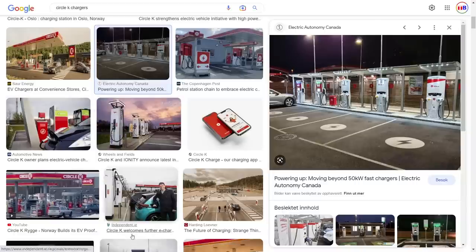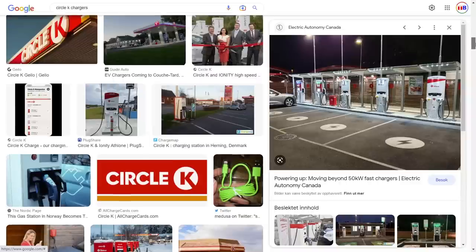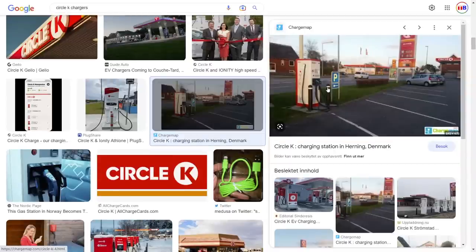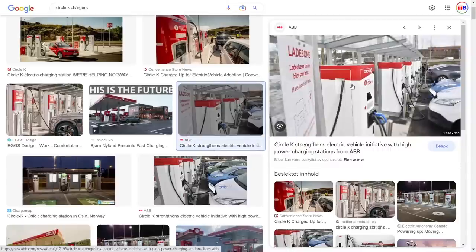Delta chargers have roughly 20 or 25 kilowatt power units. And I should also mention that these ABB chargers have smaller power units, but this is 50 kilowatt — it's old school. The problem with ABB chargers — let's go into that topic. We also talked about reliability.